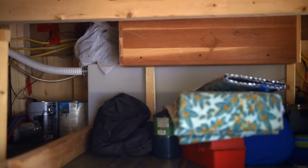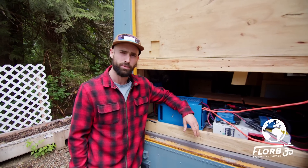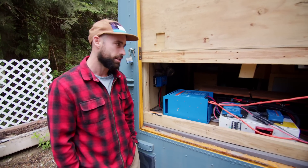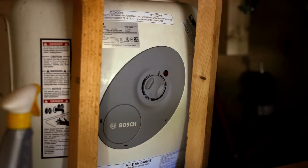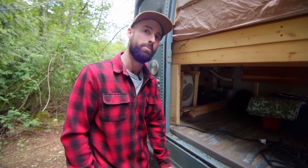We have a fresh water tank here, and underneath the bus is where the grey water is. Hooking up the grey water was the most frustrating thing on the bus. The grey water tank is 25 gallons and the fresh water is a 30 gallon tank. This is a water heater which is about 1,800 watts, so it uses a lot of power. If we're plugged in we'll turn it on, but if not, we keep it off most of the time.